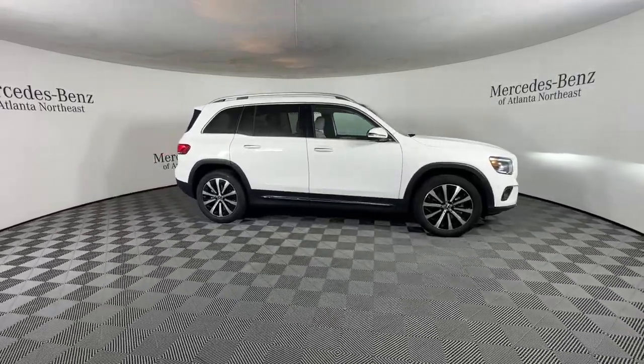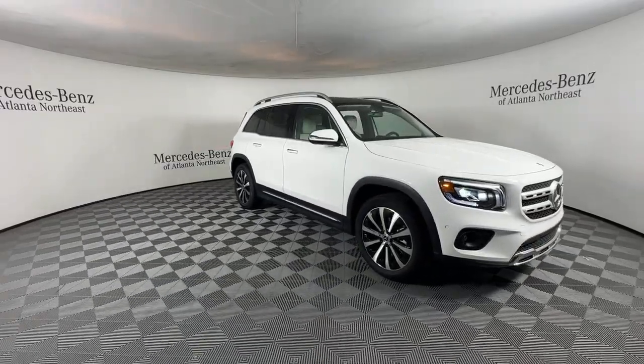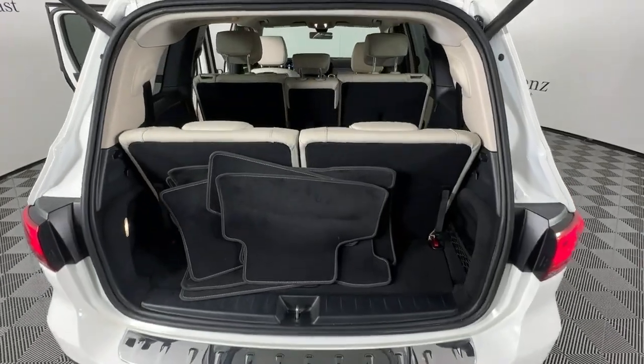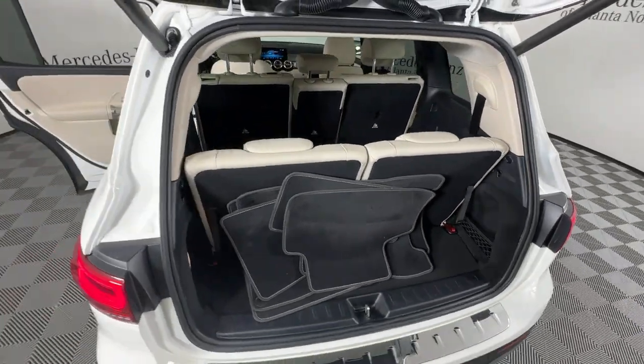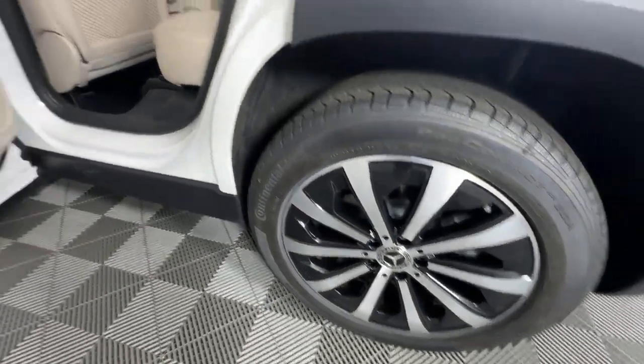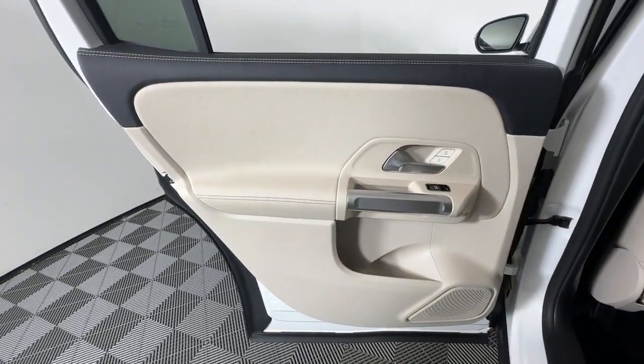The following are some of this vehicle's highlighted options: heated steering wheel, Apple CarPlay and/or Android Auto, touchscreen infotainment system, panoramic roof, keyless entry, power passenger seat, heated mirrors, backup camera, power liftgate, and keyless start.